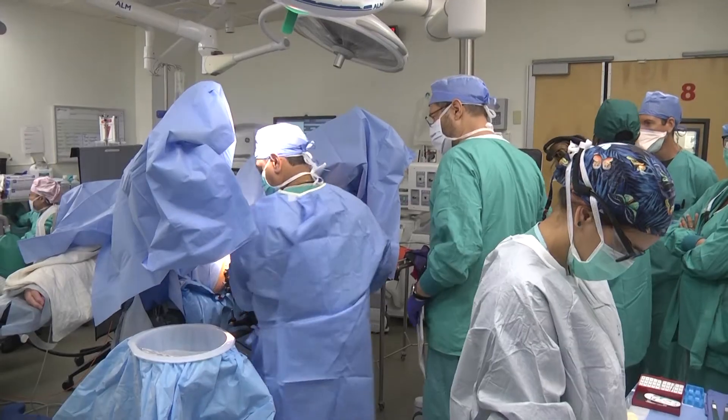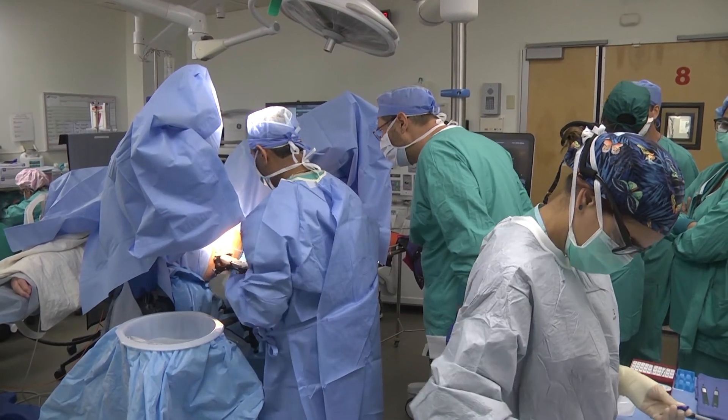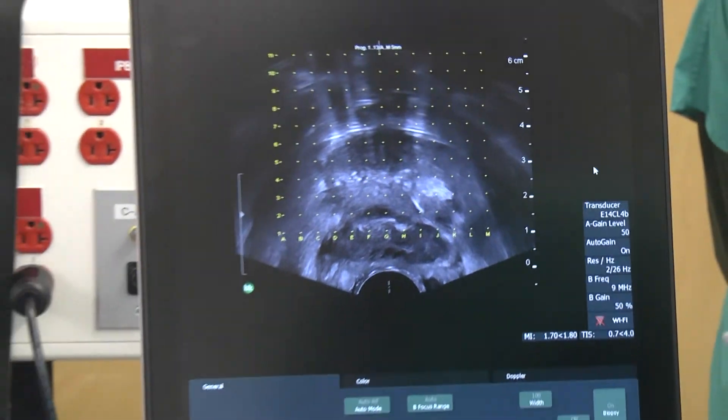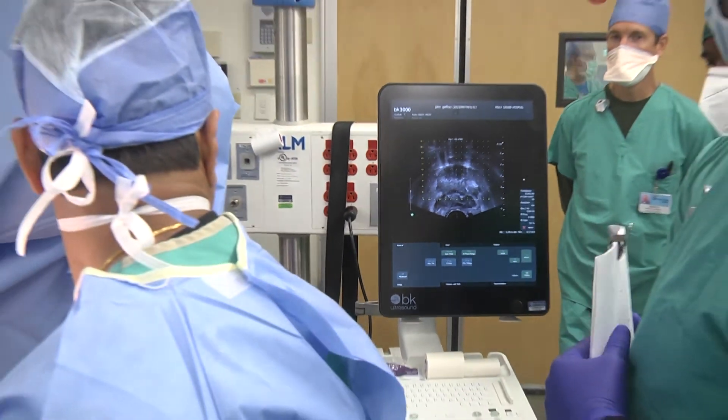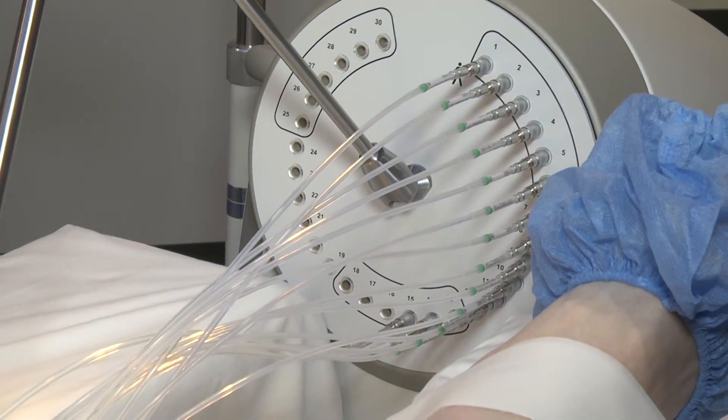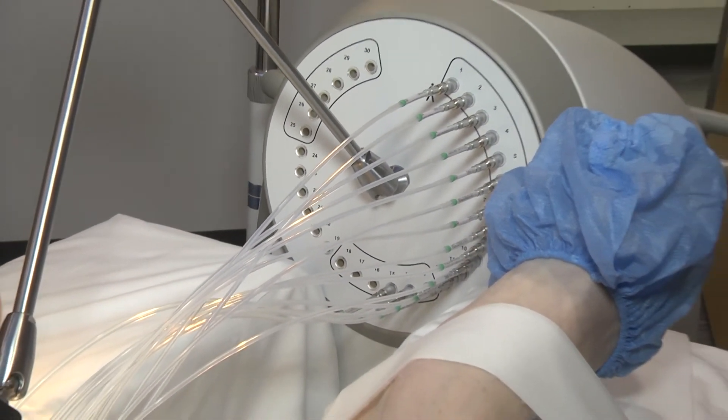This procedure involves taking a patient to the operating room and inserting small catheters into the prostate under anesthesia. Following that, the patient is brought to our department, where a small radioactive source is placed through the catheters into the prostate and delivers radiation in that fashion. This results in a very high dose of radiation to the cancer while sparing normal tissues.